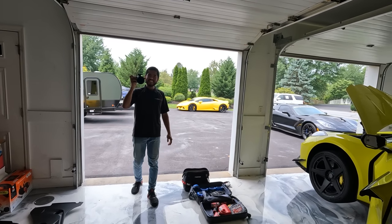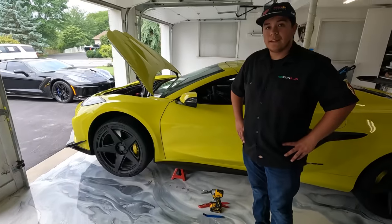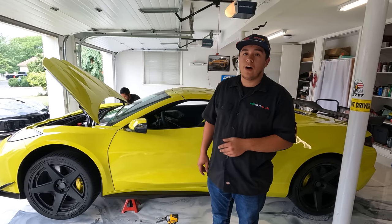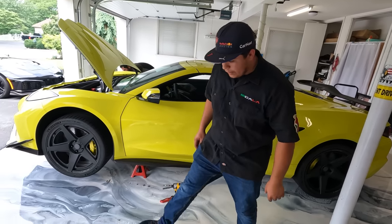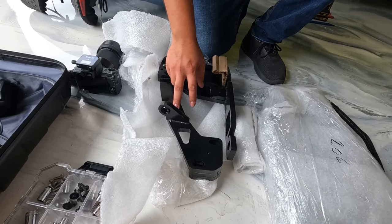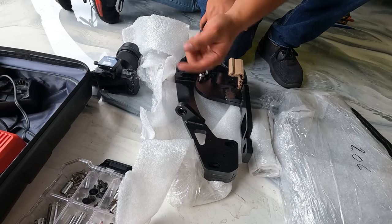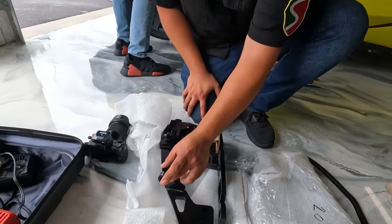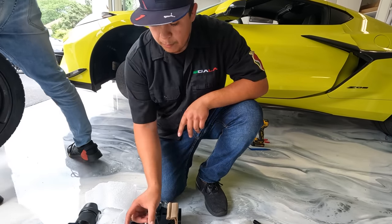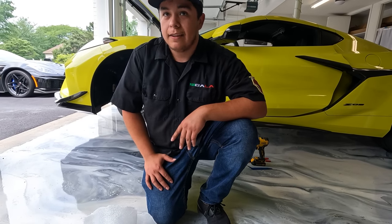This kit is actually different — the Z06 hinges are different from a C8 Stingray's. The fender well on the Z06 is larger. On the Stingray the hinge sits farther forward, but with the Z06's larger wheel well, it would protrude and cause rubbing issues. So they had to rebuild the whole hinge design. The only downside with the Z06 change is that the door will now go up about three inches higher — it goes up more vertically.